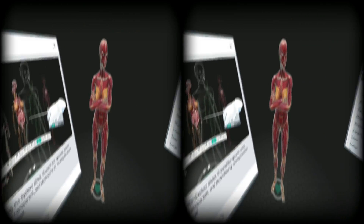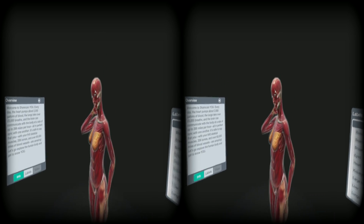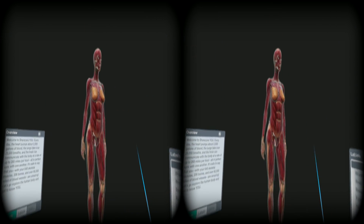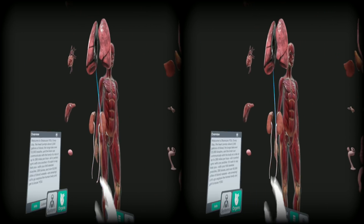Oh my gosh, this is crazy. Can I move around? How do I move? I switch — switch it to a guy. What the heck? How do you take out their organs? I'm kind of scared right now. Let's see — two organs — oh, I just took their organs out! Can I grab them?